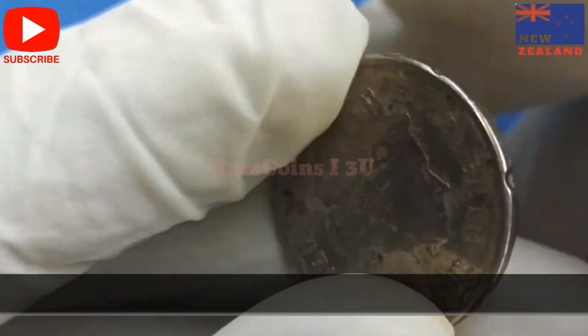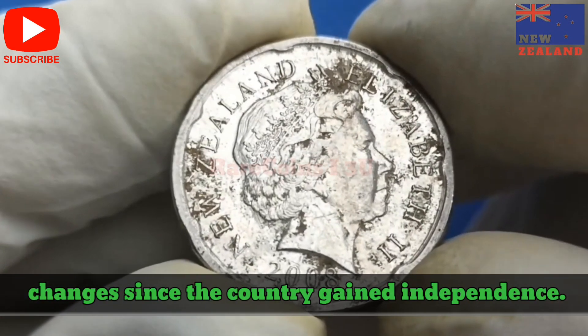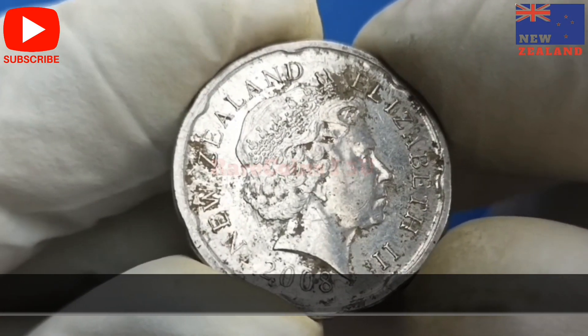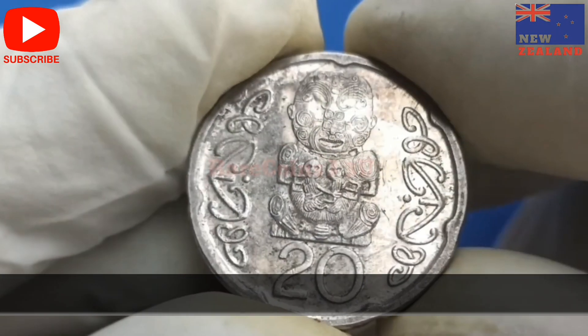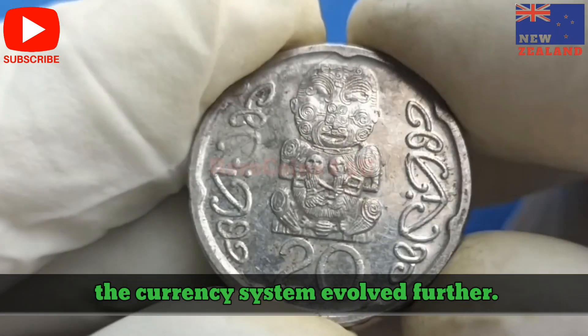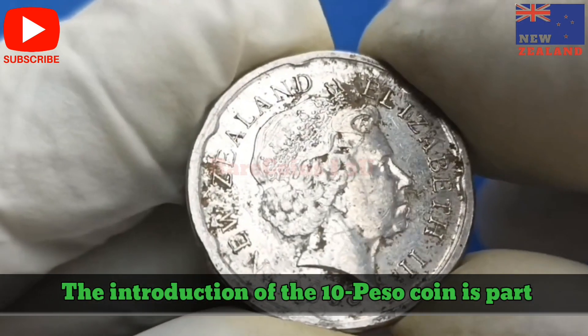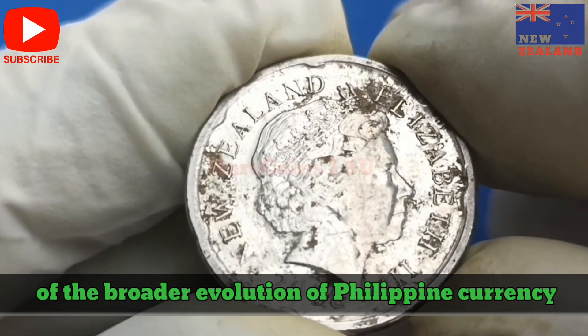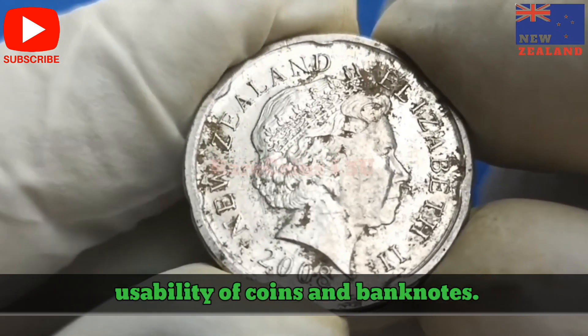Historical Background. The Philippine Peso has undergone numerous changes since the country gained independence. Initially, the peso was linked to the Spanish colonial currency system. After the Philippines became a U.S. territory, the currency system evolved further. The introduction of the 10-Peso coin is part of the broader evolution of Philippine currency aimed at modernizing and enhancing the usability of coins and banknotes.